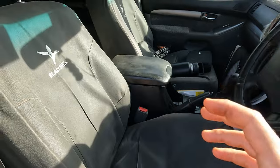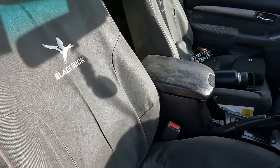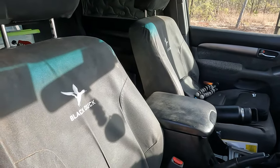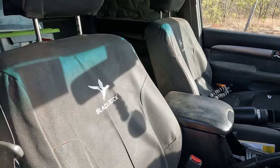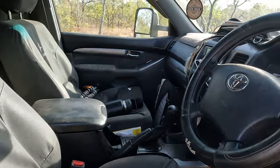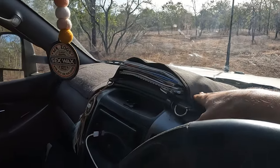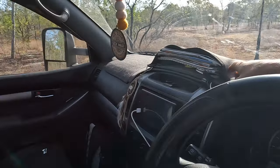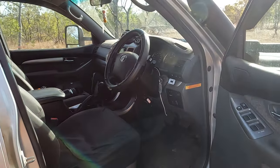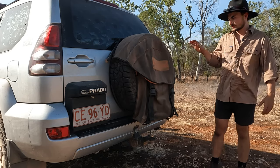The Black Duck seat covers have been really good - I got these second-hand on Marketplace for about $200 for the front two seats. They just help keep the seats clean and keep all the dirt off. Aside from that it's just a standard Toyota dash mat, some storage from AOS Swags, and everything else in the vehicle is pretty much standard.